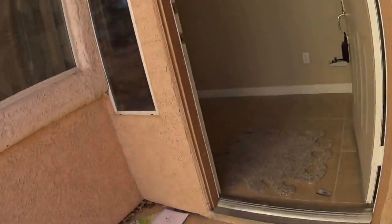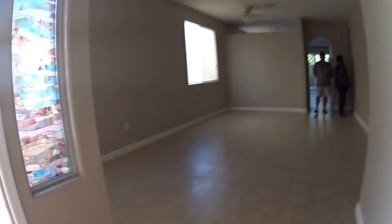Now this one looks like somebody has attempted to flip it. They have new floors installed — laminate that they did a very poor job installing.